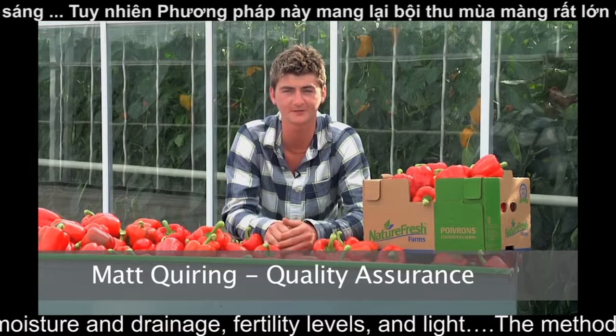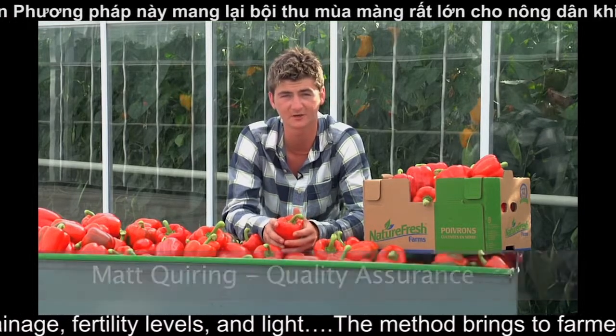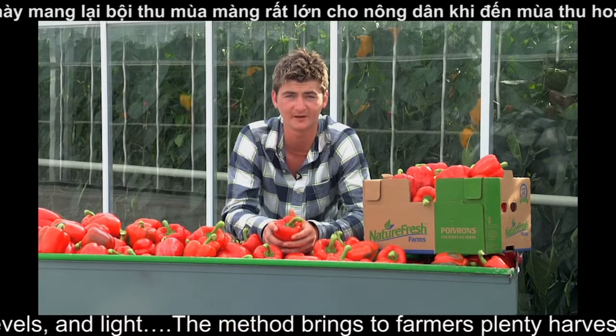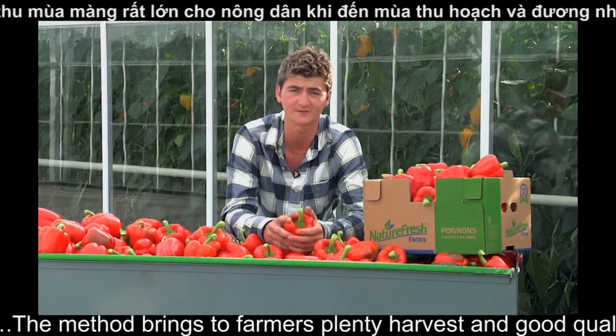I think I was about six years old when my dad first got into the business. Ever since then I've been watching him very closely. Seeing his great passion and dedication, I think that's rubbed off on me. Right now I'm doing quality assurance here at the greenhouses.